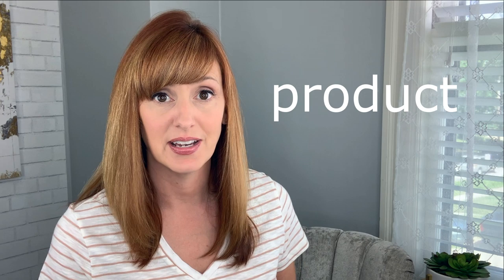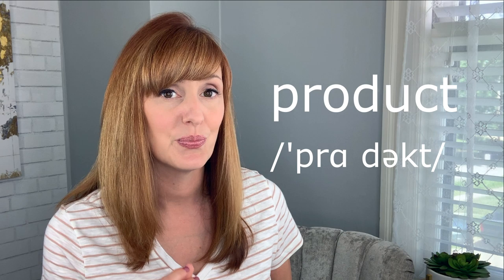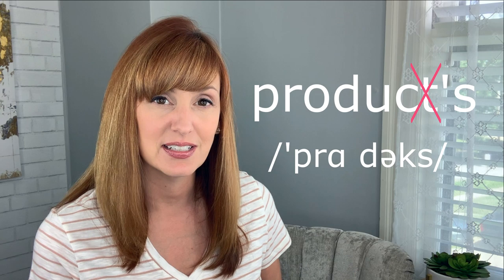Here's another example: "product." Again, a very clear CT blend at the end of this word. But what if I add an apostrophe S in order to contract "product is" into "product's"? It becomes "products." Are products the perfect solution?